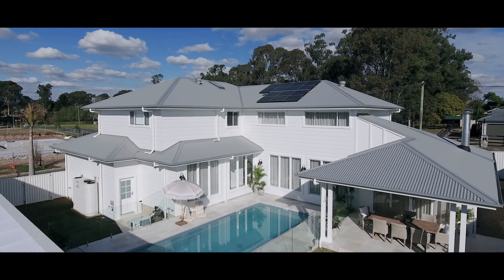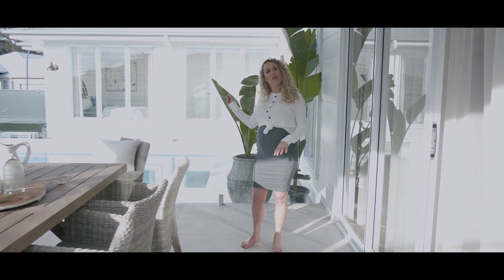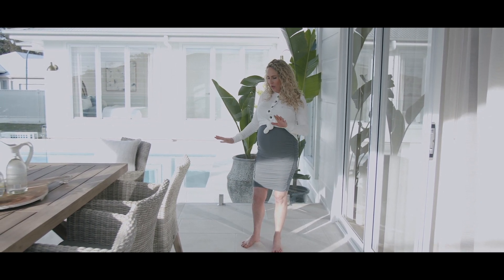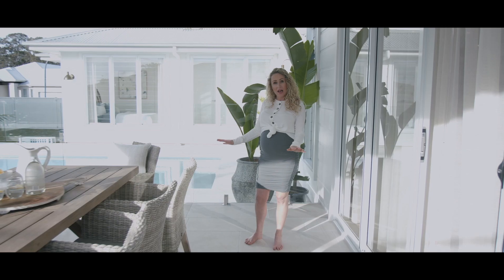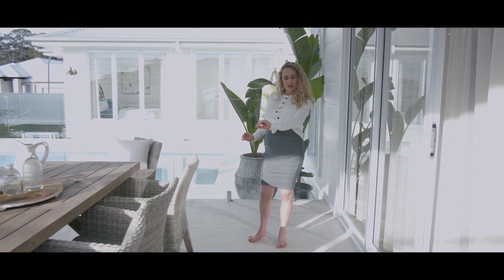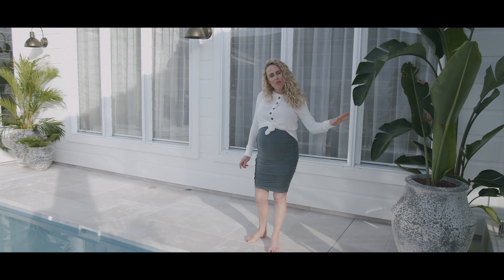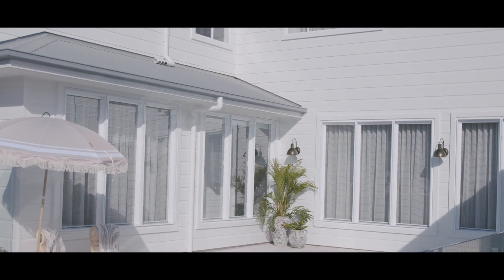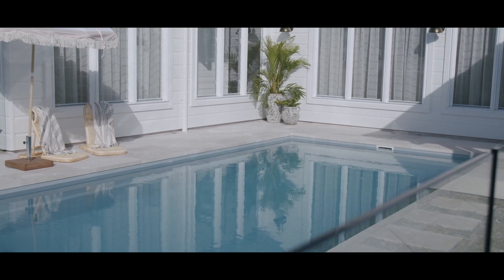Another thing we have done for consistency is use the same floor tile in our alfresco pool area as well as out on our facade. It is a large area so we can afford to use a large tile, but to keep it interesting we've gone large with a narrower smaller version in between. We've managed to run the same tile from the alfresco area into our pool area and use it as our pool coping as well.